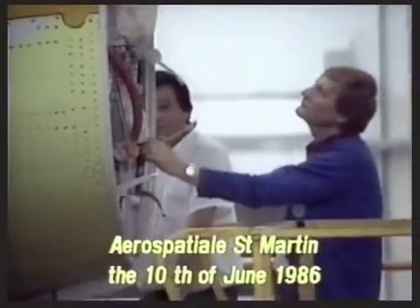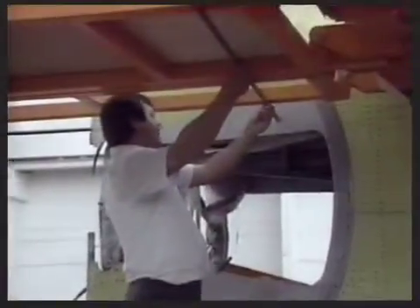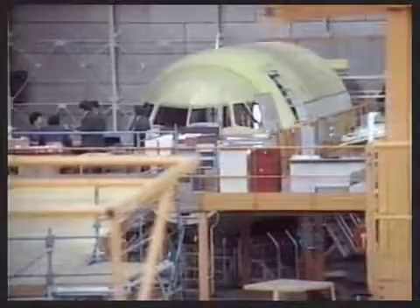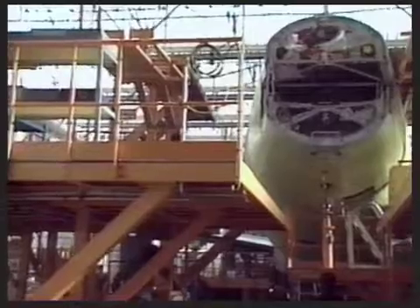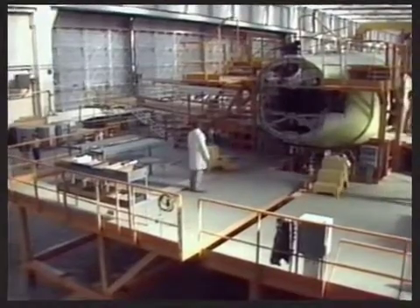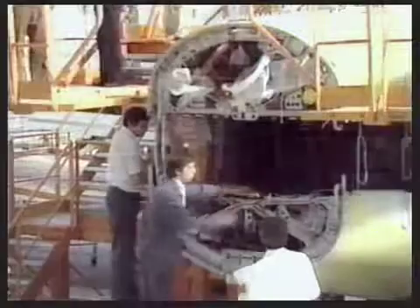June 1986: A320 number 1 well advanced in final assembly, with number 2 following closely. Number 1 is about to receive its tail surfaces. The working platforms move smoothly into place, powered to save time as aircraft move from station to station down the final assembly line.